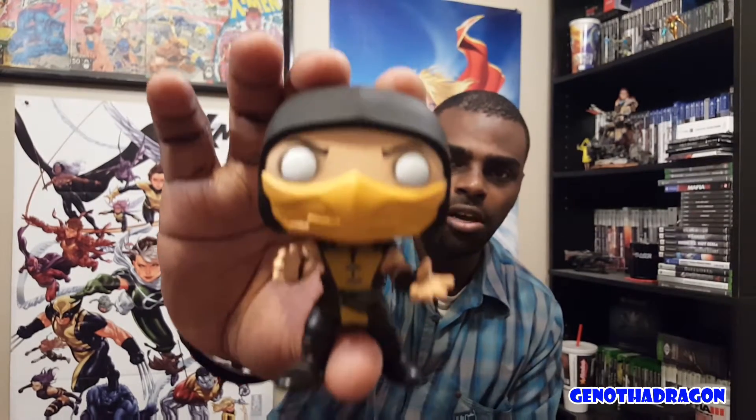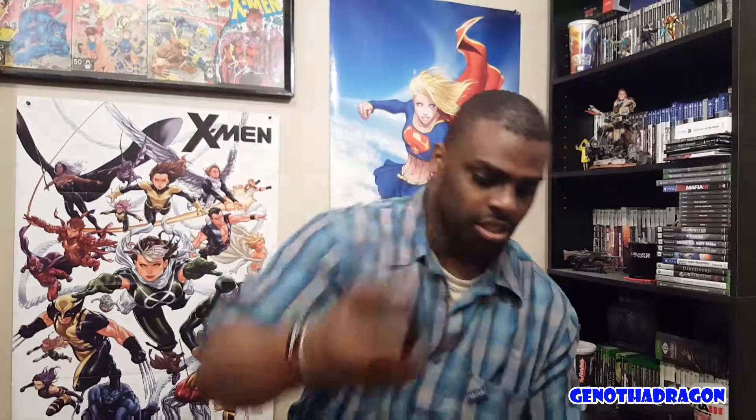Sub-Zero is out. There's something on the back that's kind of weird — I'm not sure I like that. But everything else is cool. And Scorpion — 'Get over here!' Check him out, wearing the mask in the back. Seriously, how could anyone say Scorpion is better than Sub-Zero? Scorpion is dope, don't get me wrong, but come on — Sub-Zero all the way.